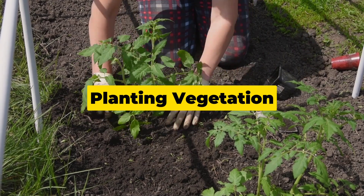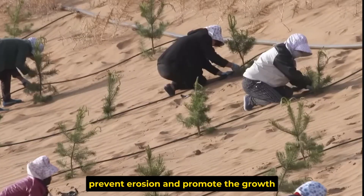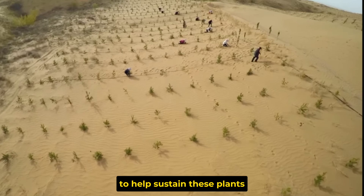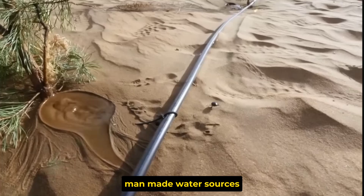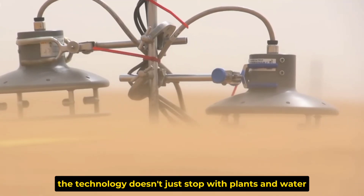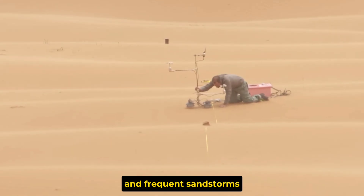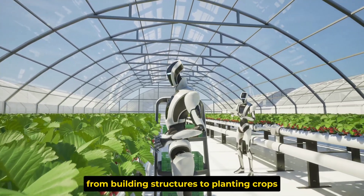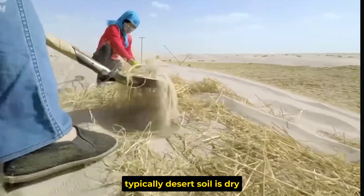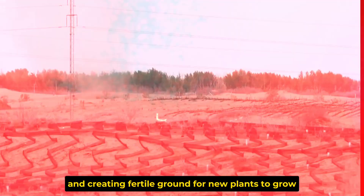Here's a breakdown of the strategies. Strategy 1 is planting vegetation — China's scientists have developed a method to grow plants that can survive in dry, salty desert soil, helping stabilize the soil, prevent erosion, and promote more vegetation over time. Strategy 2 is creating artificial oases — man-made water sources that provide the necessary hydration for desert ecosystems. Strategy 3 involves using special materials that can withstand extreme desert conditions, including scorching heat and frequent sandstorms, used for everything from building structures to planting crops. Strategy 4 is soil stabilization — scientists have found ways to bind the sand together, preventing it from blowing away and creating fertile ground for new plants to grow.